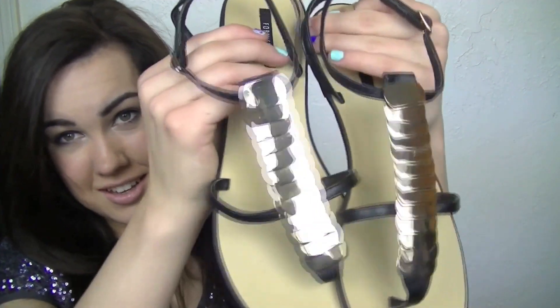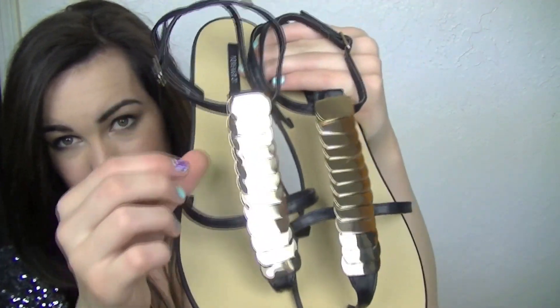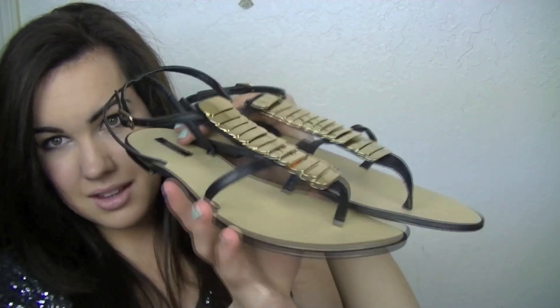The next thing I got I'm really excited about. I've been needing sandals and I wore mine out, so I had to get these. They just have like these gold little plate things on them, and then they're just black and tan, and they'll go with a lot. And I've been wearing a lot of gold accessories lately, so I just think that these were really cute and really fun. And they were $24.80.